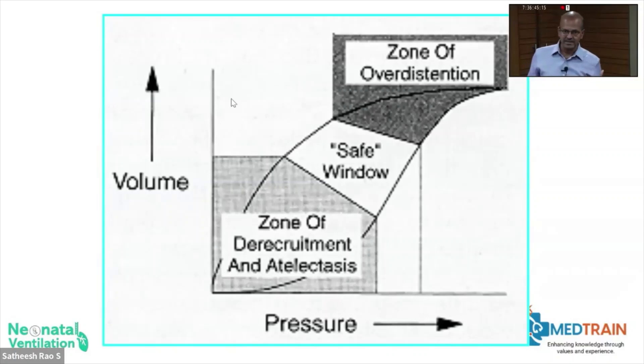If your oxygen requirement starts rising, you know you weaned too much and can go back to the previous setting. Allow nurses to increase the pressure slightly after suction or after handling, and if the FiO2 starts going high, they need to alert you. All this education within the team should happen as well.